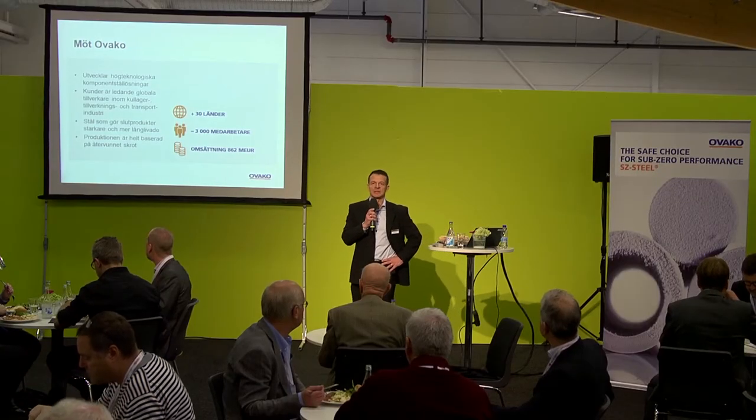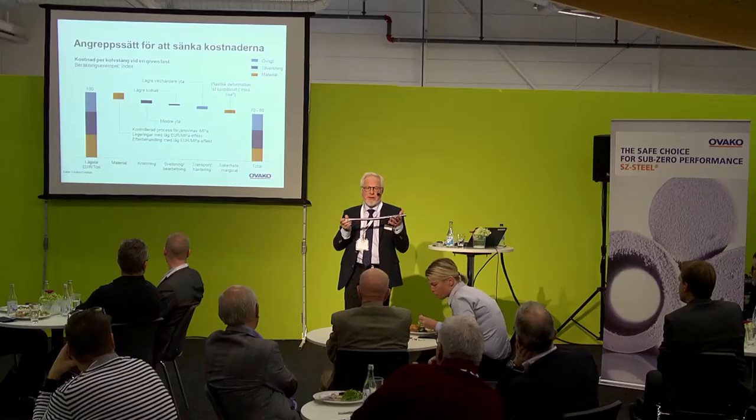I'm really happy and proud to represent Ovako in these seminars and product launches. Our lunch seminars have been fully packed for three years now, which I think is really amazing. I believe there are several reasons for that — we give them new attribute brands and technical information.